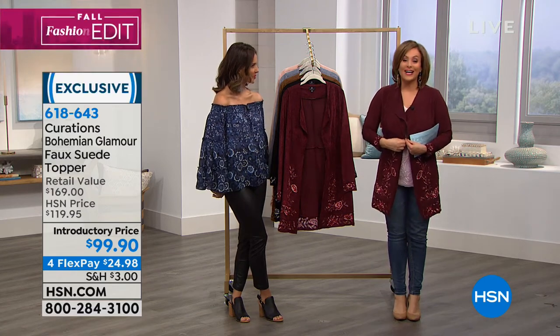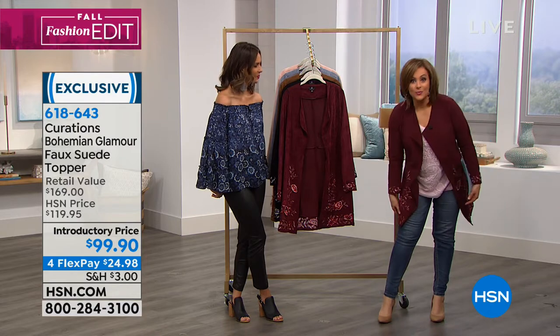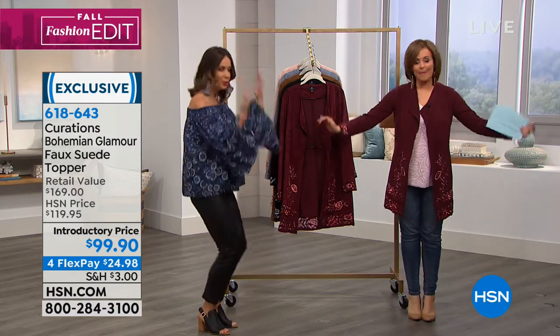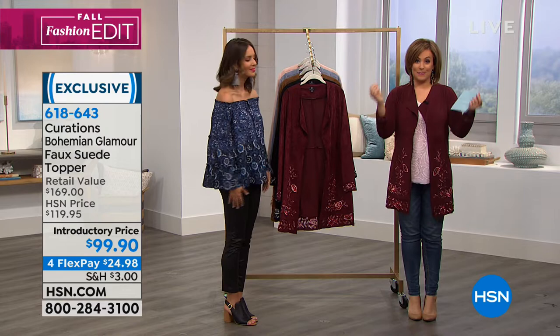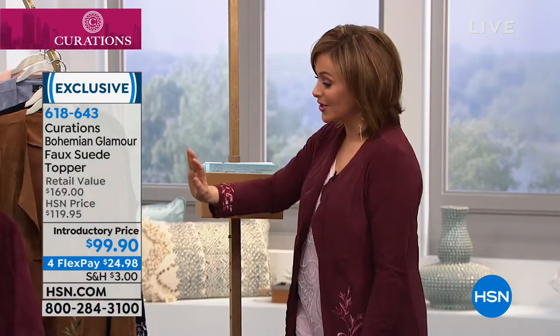I literally put on a Curations tee, walked in with my jeans on today and then popped this over. This magical topper has a way of just making everything look good. It's a piece that feels like you walked into a boutique and scored the most beautiful collectible piece. It is a faux suede, it's got stretch and just the right amount of embroidery. I am in love and I wish I could buy it in every color.